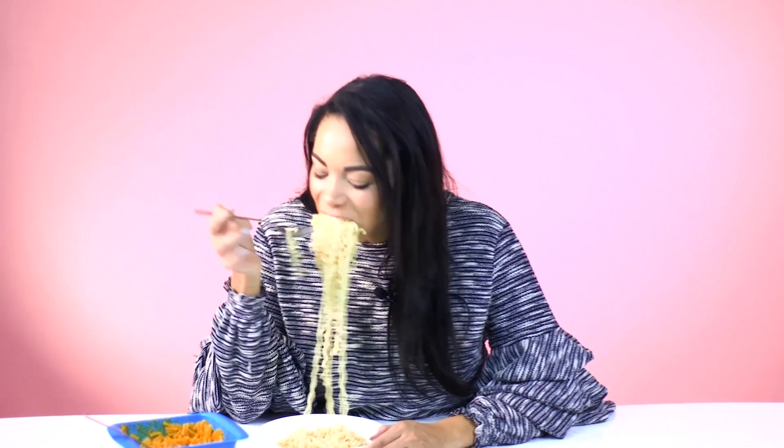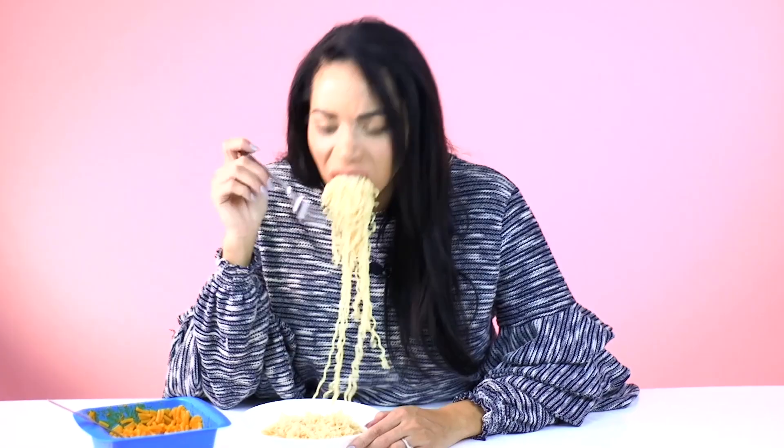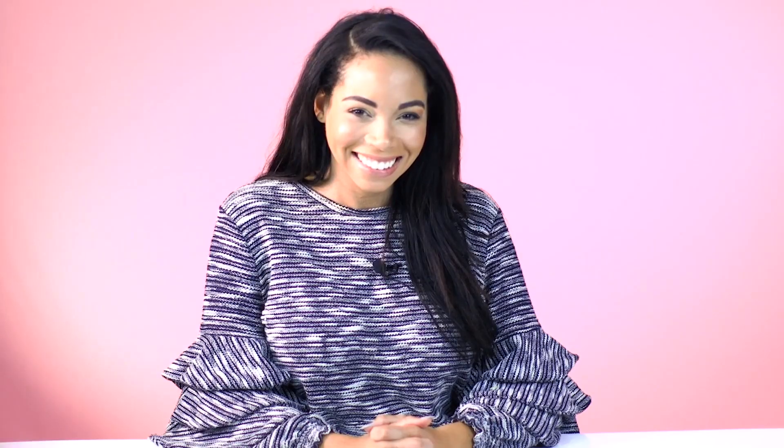I'm legit about to eat all this. That mac and cheese is the devil! Officially! I'm Mommy Cray Cray! Make sure you give this video a big thumbs up! And make sure you beat your subscribe button into submission! Check out the show in the next video, and I'll see you soon!